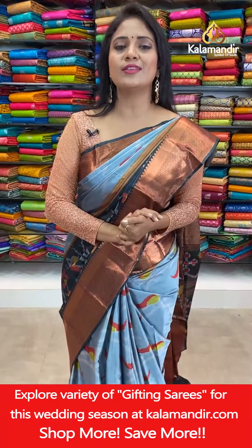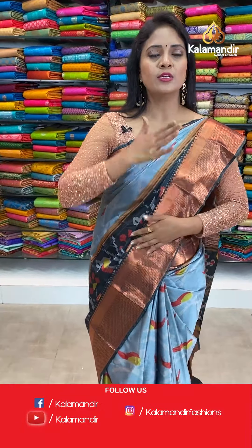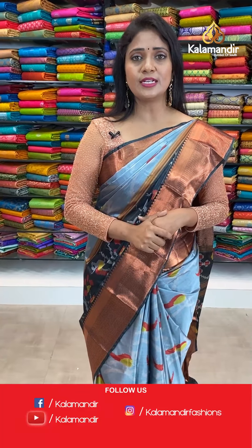Whatever saree you love, just take a screenshot and share it on 9852985299. Very decent and royal looking sarees today — digital printed pattu sarees, Kanchi pattu sarees. Don't miss the collection. We are having 20% off, valid for 24 hours only. Just take a screenshot and share on 9852985299.